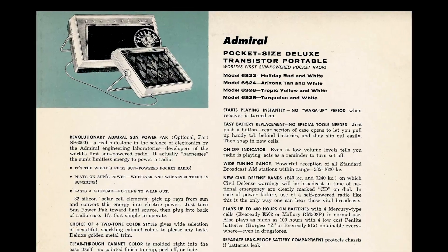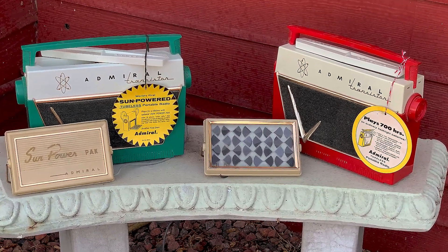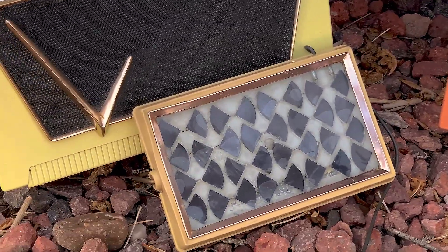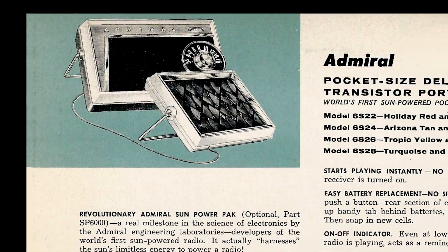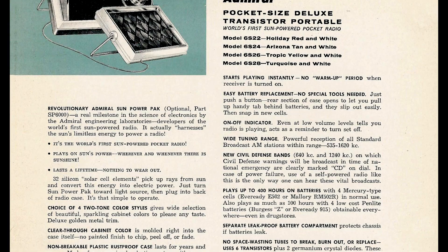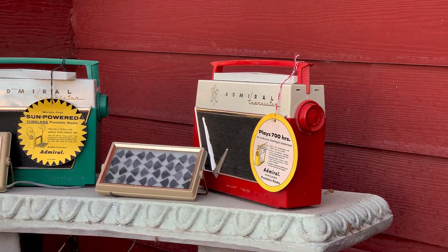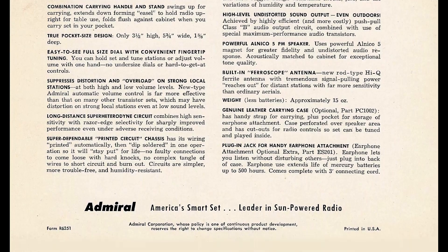We see that it was slated to come in the same colors as the larger 7L series radios, and apparently for the solar power they were to use the same external sun power pack as the larger models. As we learned in that other video, that solar pack was expensive. The larger 7L model had a list price of $60 for just the radio. Adding the sun power pack option to make it solar would set you back an additional $185 — more than triple the cost of the radio alone. If the pocket-sized 6S radio were to use the same sun power pack, well, it would be one expensive little radio.